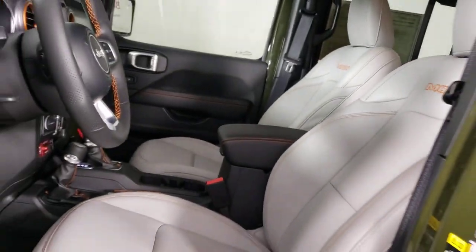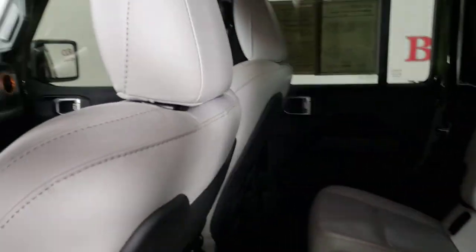wheels, intermittent wipers, tire pressure monitoring system, and universal garage door opener. Feel the adrenaline of adventure when you're on the trail in this Gladiator.